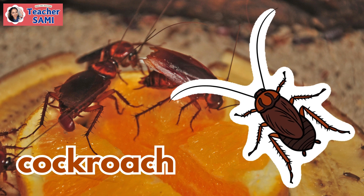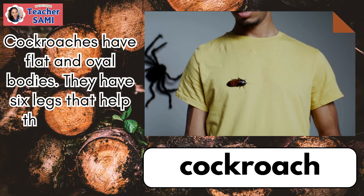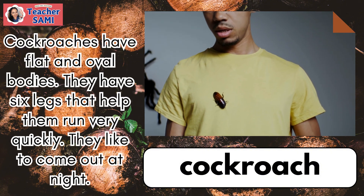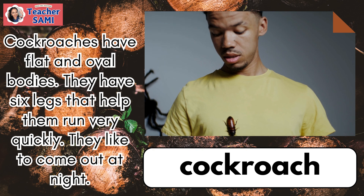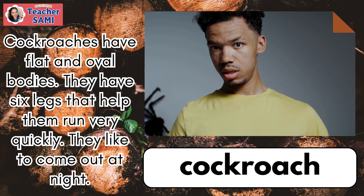Cockroach. Cockroaches have flat and oval bodies. They have six legs that help them run very quickly. They like to come out at night.